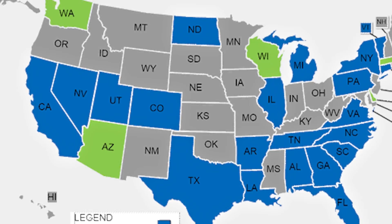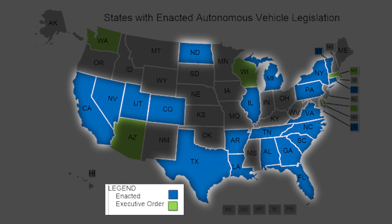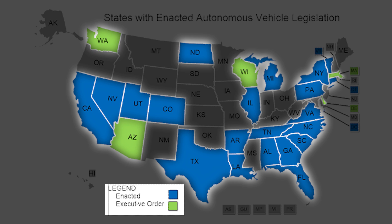But aren't autonomous cars against the law? Actually, 21 states have already passed legislation related to autonomous driving. The states in blue currently have autonomous driving laws, and states in green have executive orders relating to autonomous driving. And each year, the number of states considering legislation related to autonomous vehicles has gradually increased.